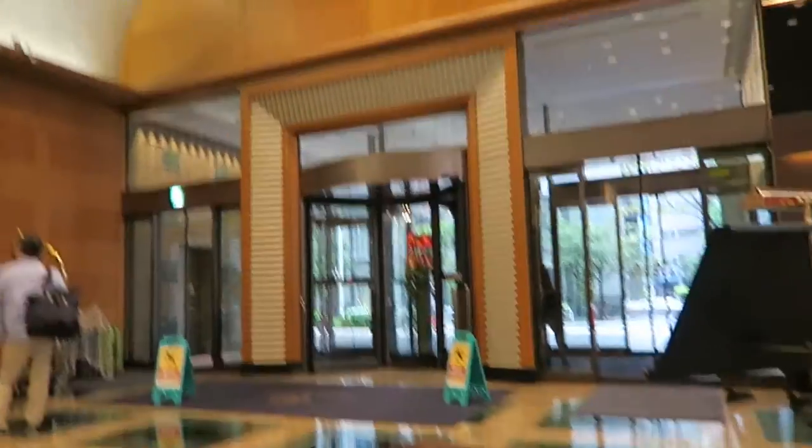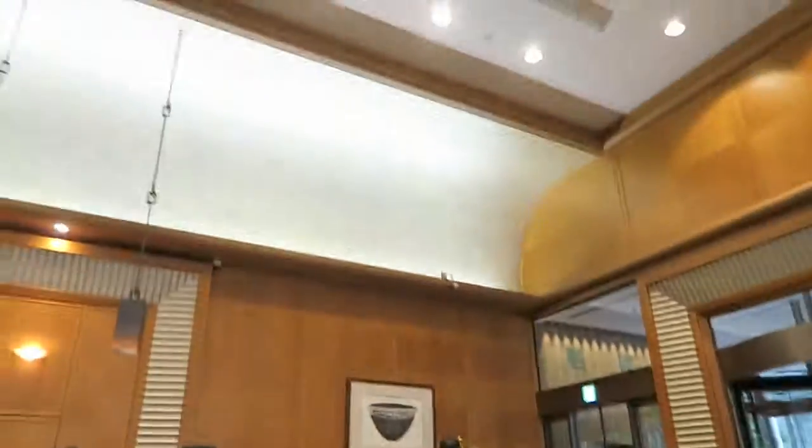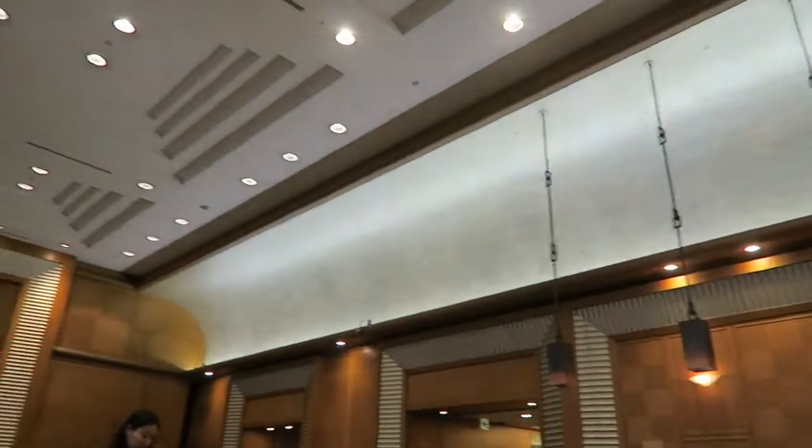We just got to our hotel — what did it look like? It's pretty fancy, there's a restaurant and that's the front desk. I'll show you guys what the room is.